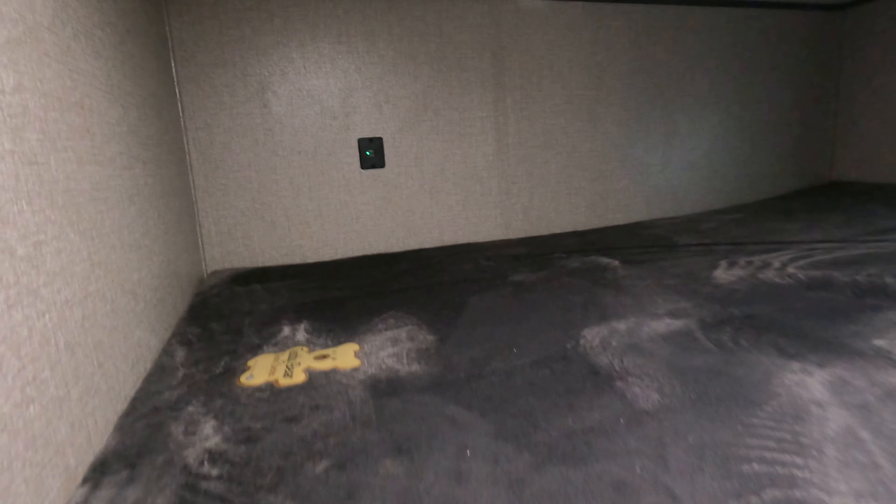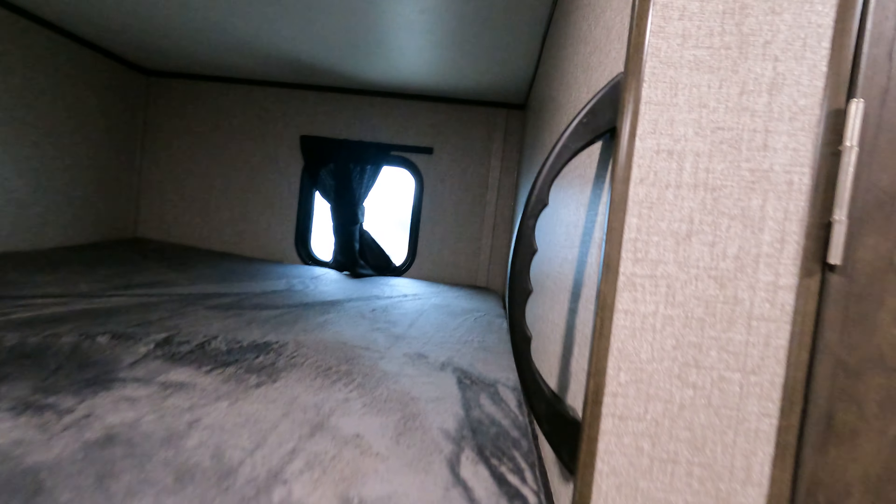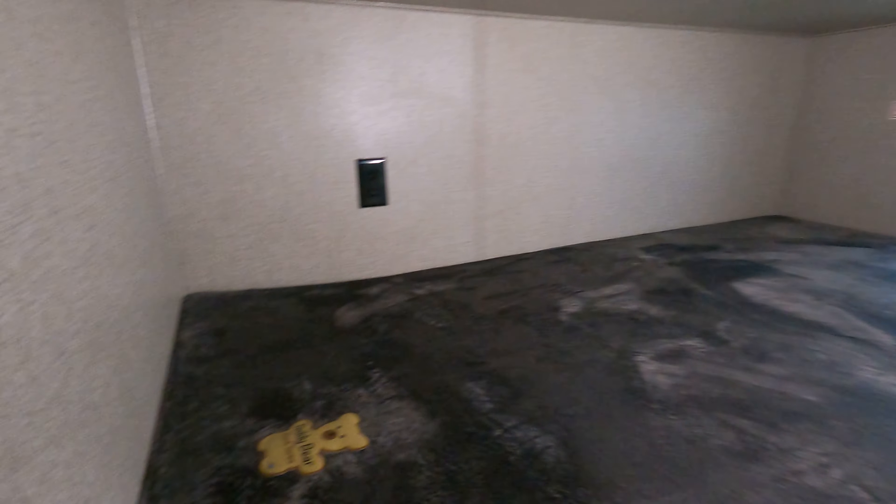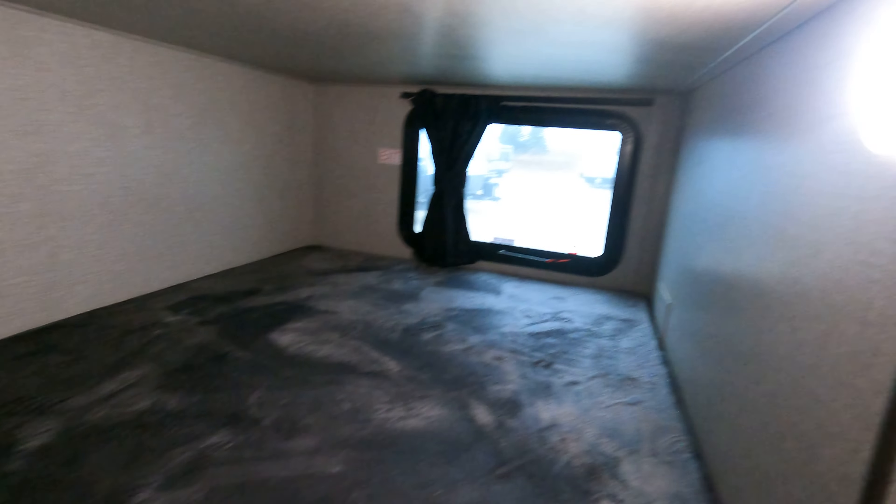Bunks are pretty standard with the mattress up here — AC, plumbing, grab handles. The bunks actually have fairly decent capacities. USB ports kind of throughout, otherwise you've got power ports. I'm kind of zipping over here to the kitchen area.